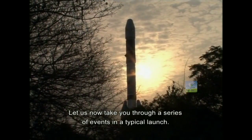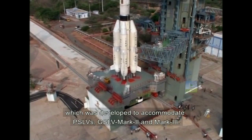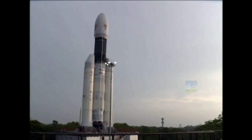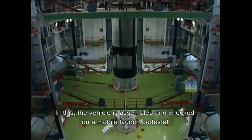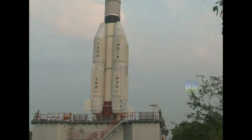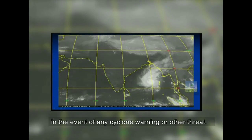Let us now take you through a series of events in a typical launch. In this mission, the GSLV will be launched from the second launch pad, which was developed to accommodate PSLVs, GSLV Mark II and Mark III. The vehicle is assembled and checked on a mobile launch pedestal in the vehicle assembly building, VAB, and later moved to the launch pad on rails. This method reduces the pad occupancy and enables the vehicle to move back to VAB for protection in the event of any cyclone warning or other threat.